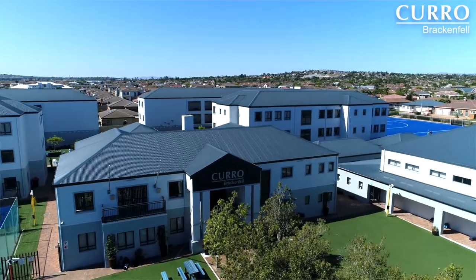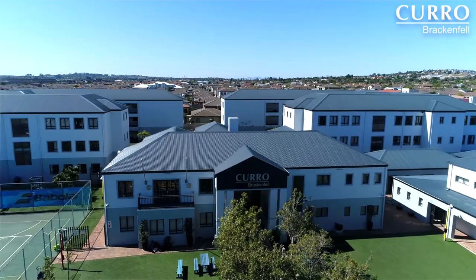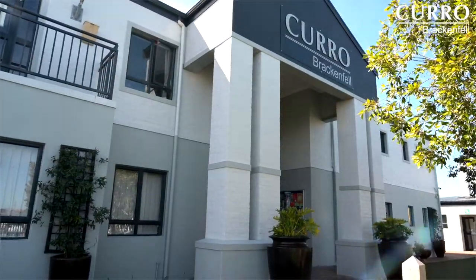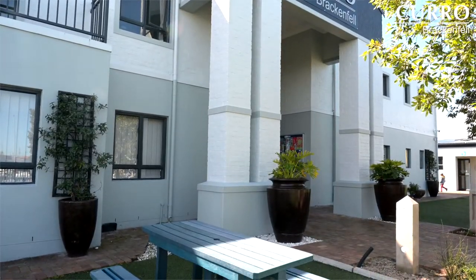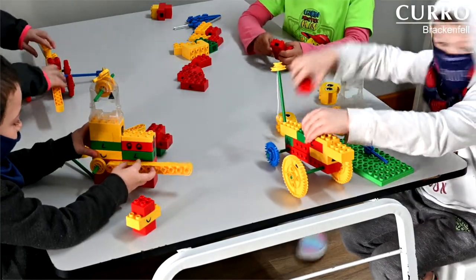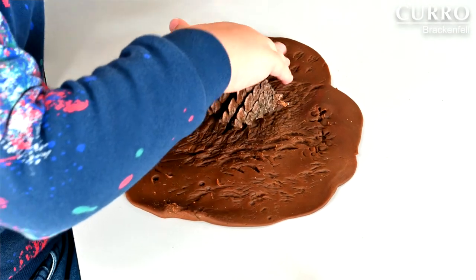Welcome to Kiro Brackenfell. We provide high quality education for learners from three months to grade seven. With small class sizes accommodating both English and Afrikaans, our enriched curriculum provides learners with 21st century skills as well as vital soft skills such as critical thinking and problem solving.